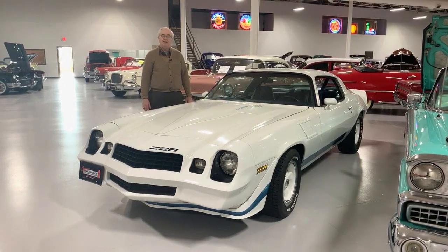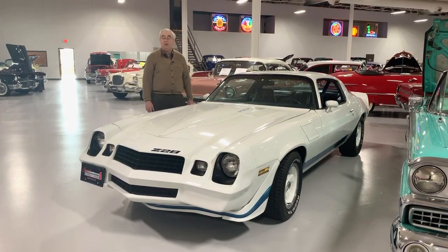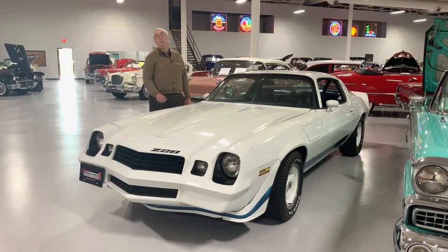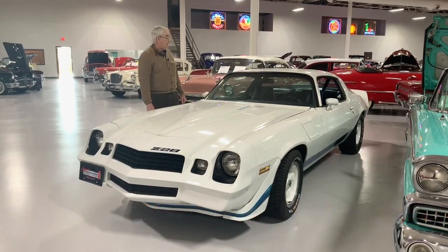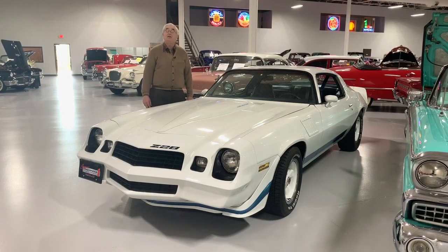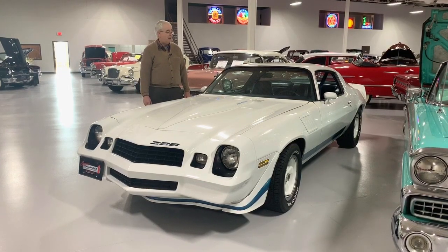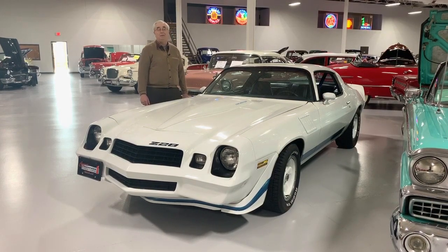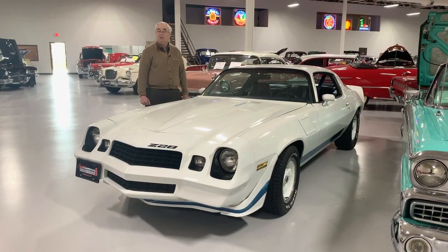This car is sitting right here at Ellingson Motorcars in Rogers. You can come take a look at it in person — we are open Monday through Saturday, 10 to 5. You can also find it on our website at www.ellingsonmotorcars.com, as well as on YouTube, Facebook, Twitter, and Instagram. We have close to 100 cars in our enclosed showroom — you can come in the middle of winter or the middle of summer, it's nice any time of the year. Give us a call if this is what you're looking for, because 79 Camaros are the next wave.